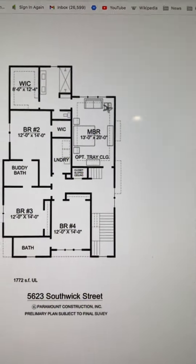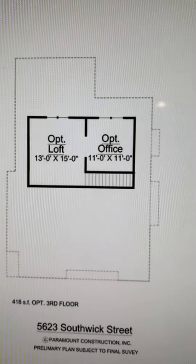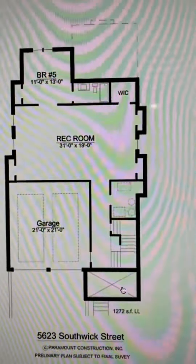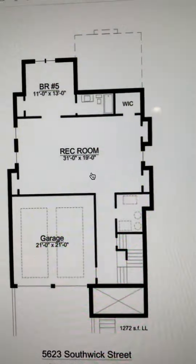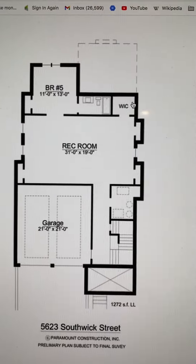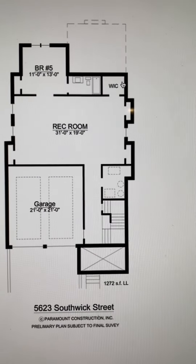Let's go look at the third floor. On the third floor, we have an office with a loft. And down to the basement level — lower level garage. Come in: mechanical room, big rec room, walk-in closet, and bedroom five with a full bath. That is a quick tour of the new home at 5623 Southwick Street, Bethesda.